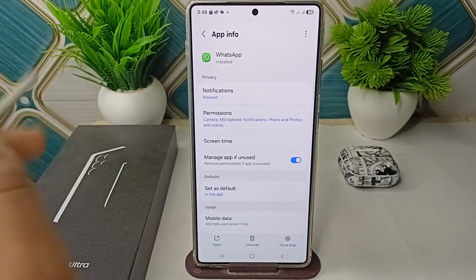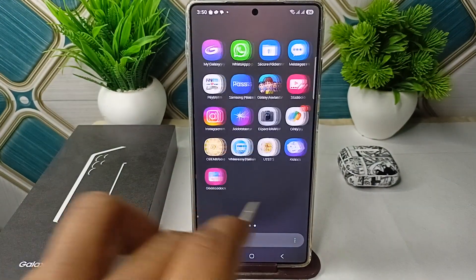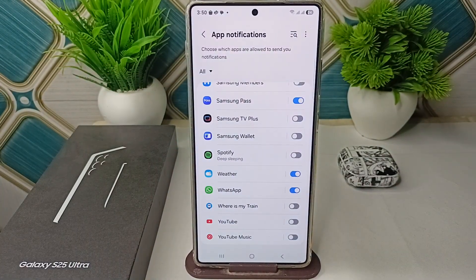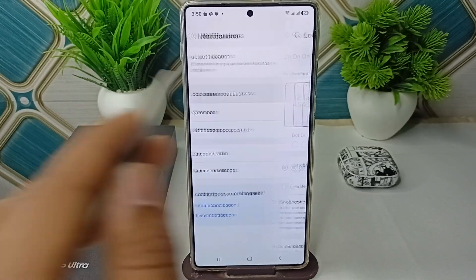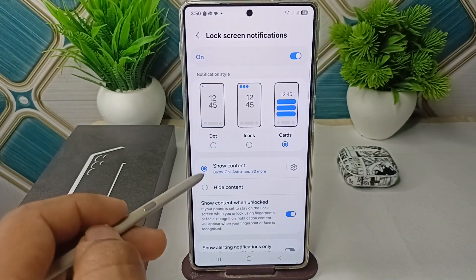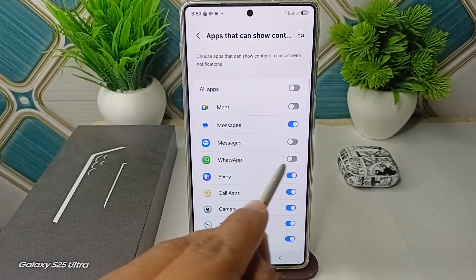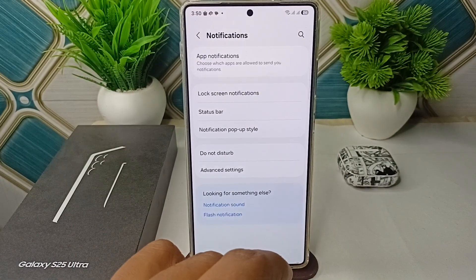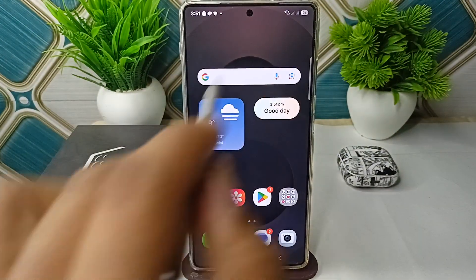The next step is to verify system notification settings. Go to Settings, then go to Lock Screen Notifications. Make sure that lock screen notifications are turned on and that 'Show Contents' is enabled. Then tap on the settings icon and make sure that WhatsApp has permission to send notifications on the lock screen.